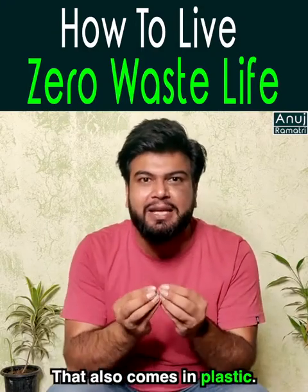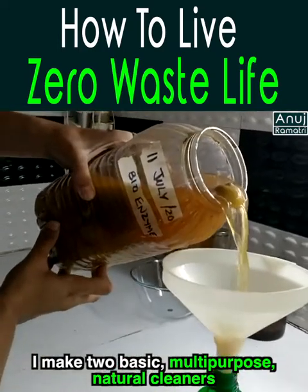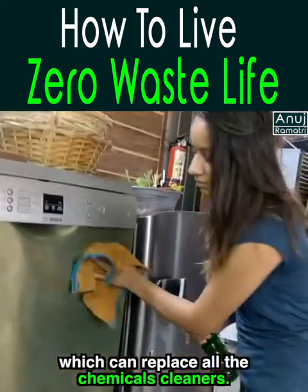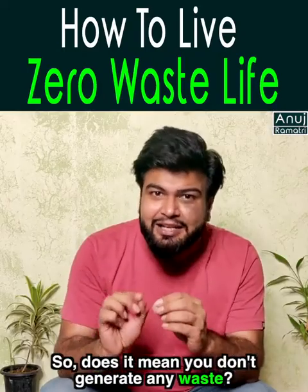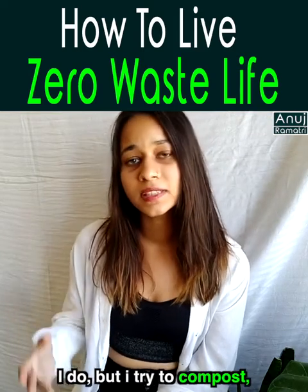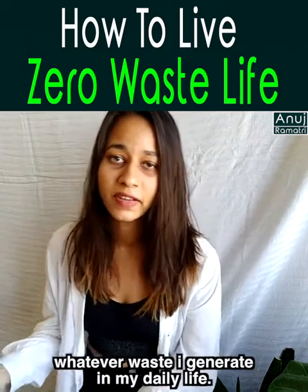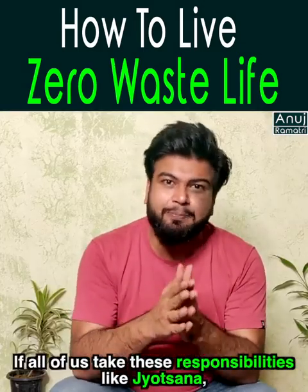What about cleaners? Because they also come in plastic packaging. Jyotshna makes two basic multi-purpose natural cleaners that can replace all chemical cleaners. Does that mean she generates no waste at all? She does generate some waste, but she tries to compost, recycle, and make eco-bricks with whatever waste she produces in her daily life.